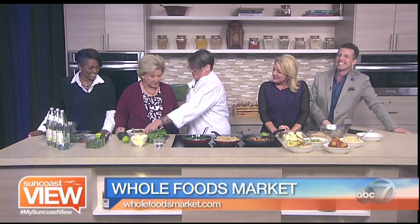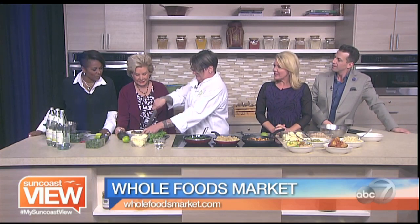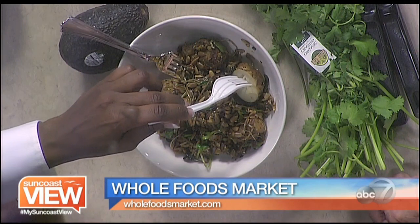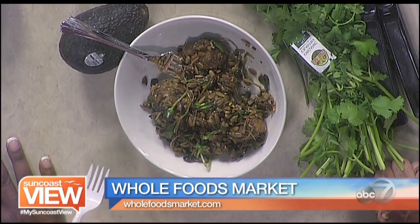Jerusalem artichokes. Let me cut it so you can see what it looks like on the inside. Is that different than a regular artichoke? Well, we have two types of artichokes. We have globe artichokes, which are the ones you're familiar with — you peel off and eat the leaves. This is a Jerusalem artichoke. It looks like a potato. It's a root vegetable.